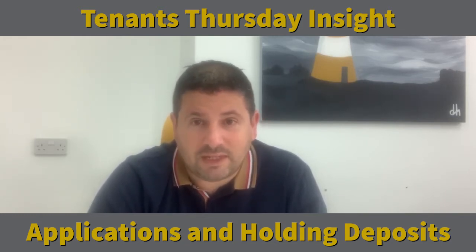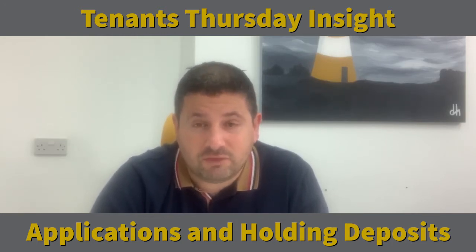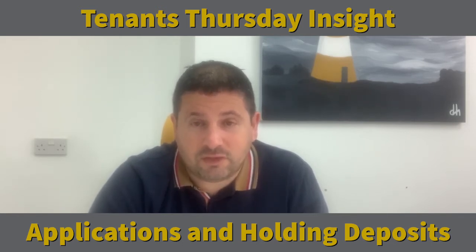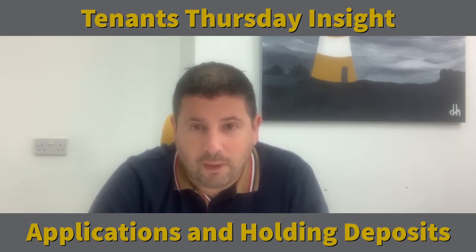Obviously, contact the agents or landlords straight away. We will want to get some more information from you. One of the key pieces of information is obviously when you'd be looking to start the tenancy. If you are up against other applications, the sooner you can move in might put your application towards the top of the pile.